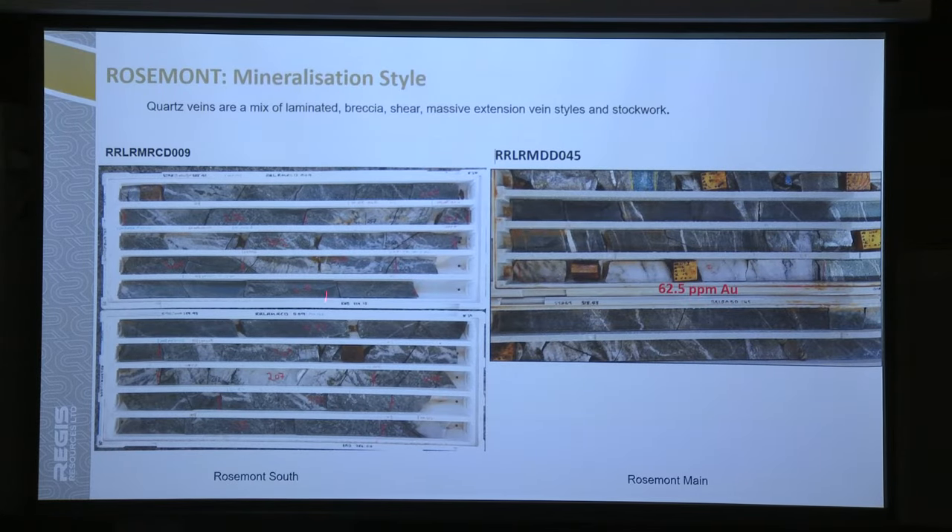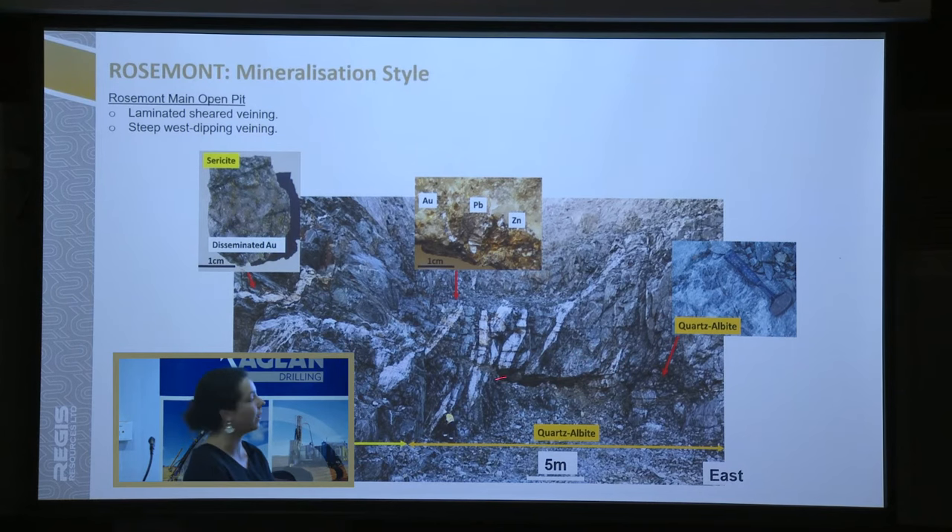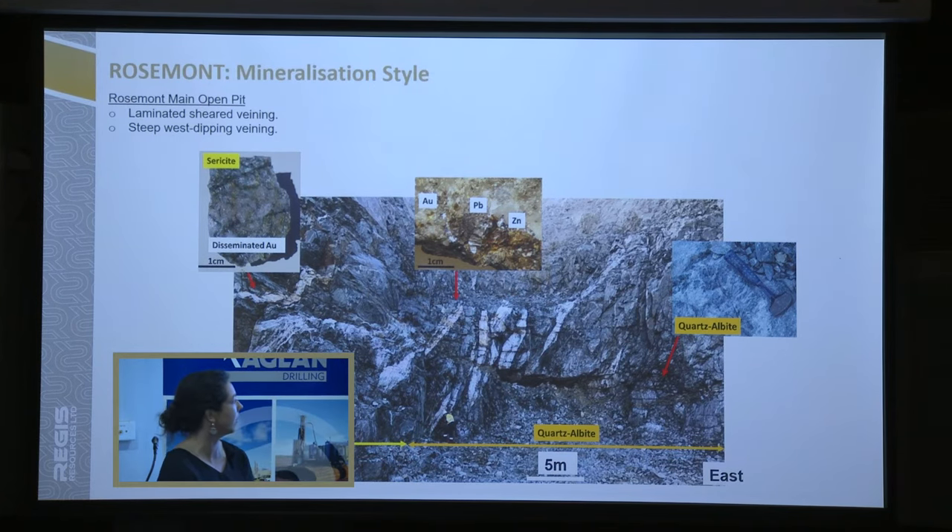Quick view on the mineralization — some exploration holes we drilled for the underground development. We've got a mix of laminated shear veins — a classic orogenic style — with a bit of deformation on each side. You usually get sericite alteration here, and sometimes a more complex vein and stockwork style. Looking down the pit, nice veins dipping west. Alteration is mostly carbonate and chlorite, and usually sericite where you get a bit more deformation. It's often where the quartz veins pinch and the deformation gets more intense. Mostly free gold, but we can see a bit of galena and other minerals like arsenopyrite — it's definitely not a major sulfide deposit.